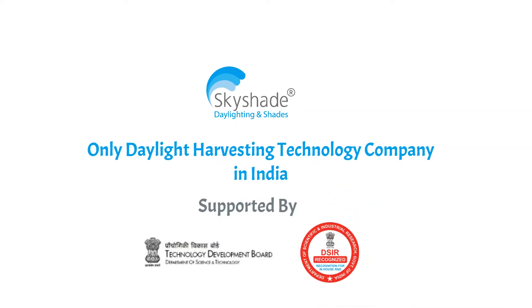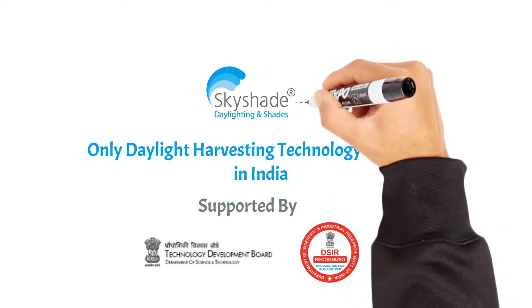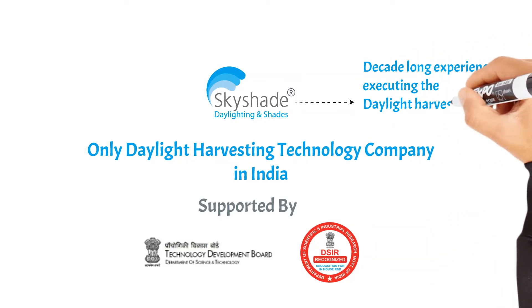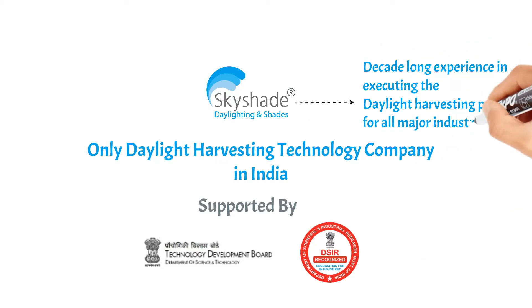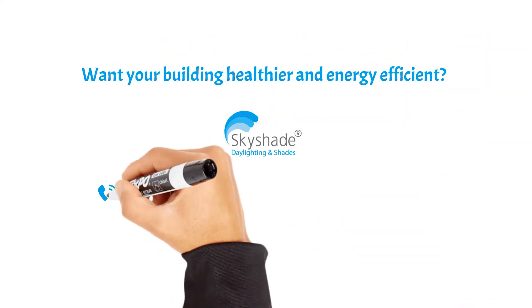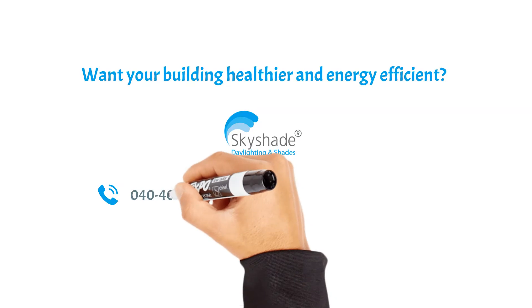Sky Shade is the only daylight harvesting technology company in India supported by the Technology Development Board and the Department of Scientific and Industrial Research, India. Sky Shade has a decade-long experience in executing daylight harvesting projects for all major industries.